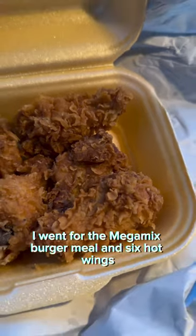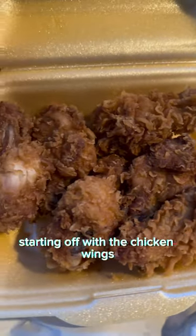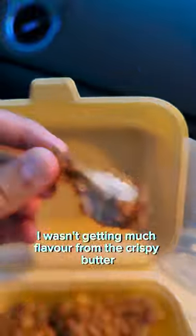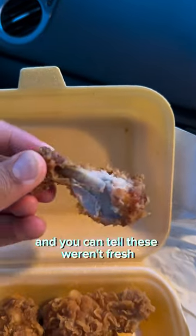Moving on, I went for the Mega Mix Burger meal and six hot wings. Starting off with the chicken wings, these were cooked well, they were crispy on the outside. I wasn't getting much flavour from the crispy batter or from the little bit of cayenne pepper, and you can tell these weren't fresh.